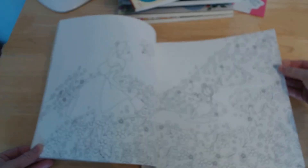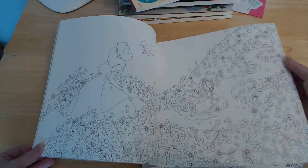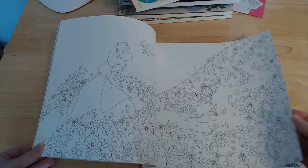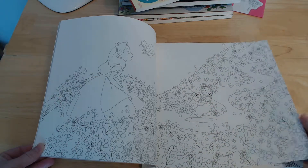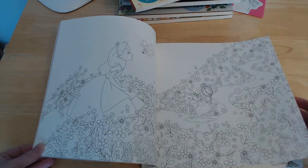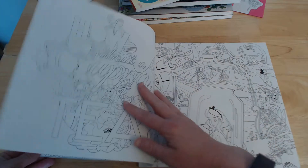Looking at the paper, it's a reasonable thickness. Pencils — definitely. Pens — as long as you're careful, should work. Watercolour, though, you'd quite struggle with, I'd imagine.